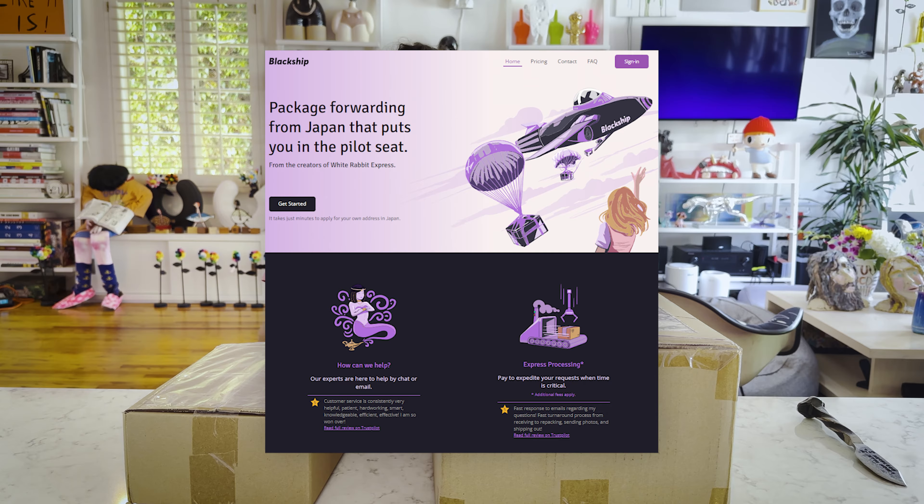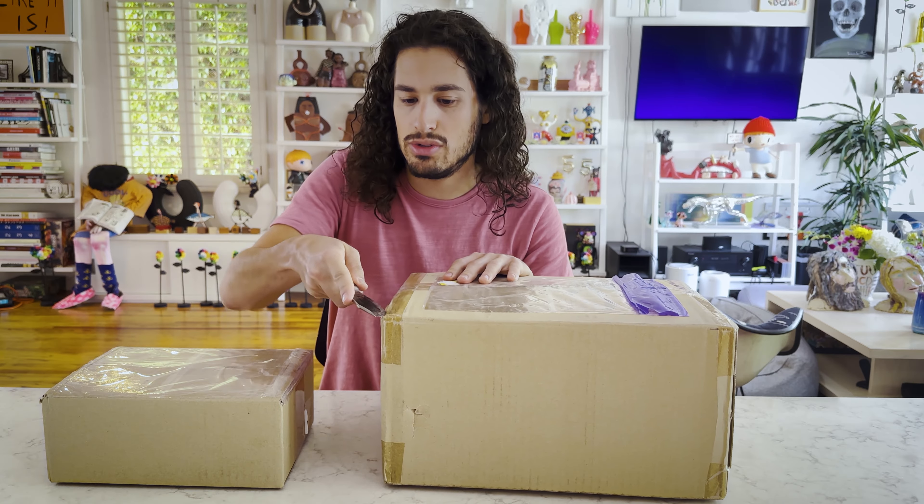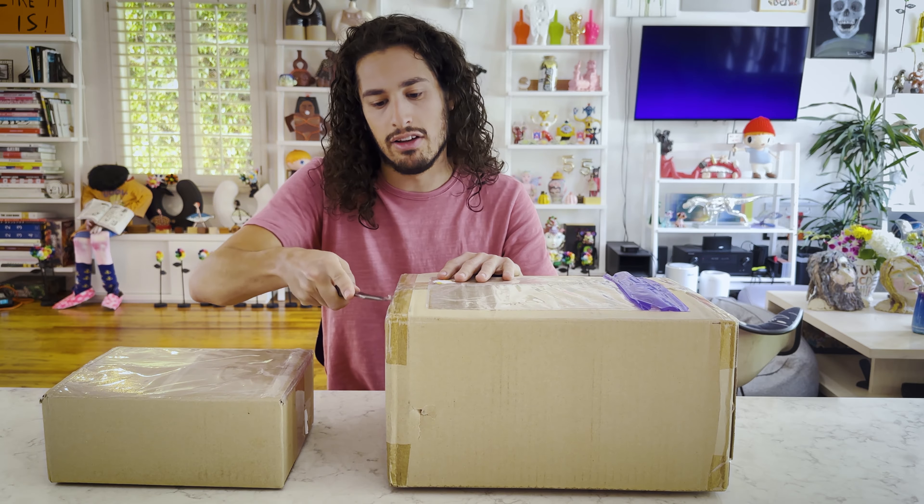In order to get stuff from Murakami's studio — a little hint if you have never done this before — you can buy stuff on his website but you have to have a Japanese address. There are some great shipping forwarders in Japan. The one I use is called Blackship. You basically ship to a Japanese address and then they forward it to you in the United States.